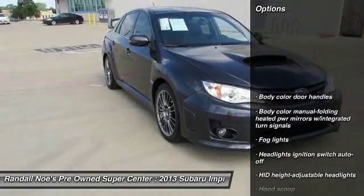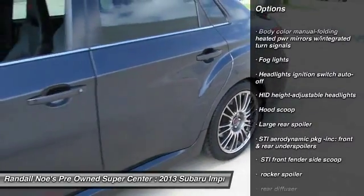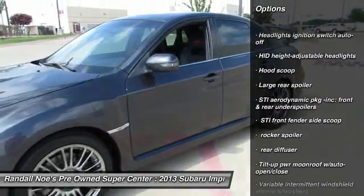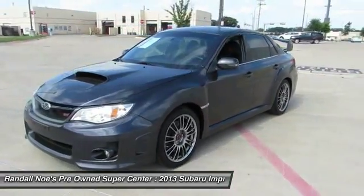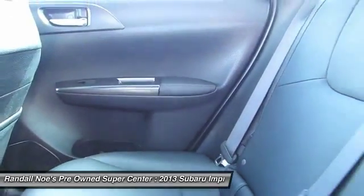Rear window defroster, fog lights, heated front seats, child safety rear door locks, daytime running lights, center console, side curtain airbag, brake assist, tilt steering wheel, emergency trunk release.